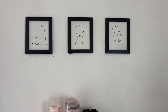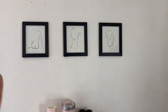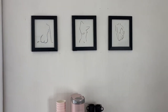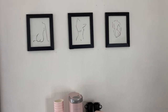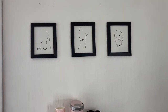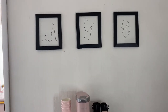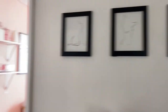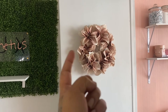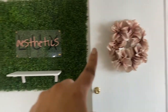Above the coffee station are some art pieces I actually made myself — I printed images from Google on photo paper at home and framed them. The frames are from Walmart. I plan to do the whole wall as a gallery wall, all line art with a touch of femininity — I love the woman's body and I plan to have different sizes and shapes represented. Then panning over — this door leads to my nail room.